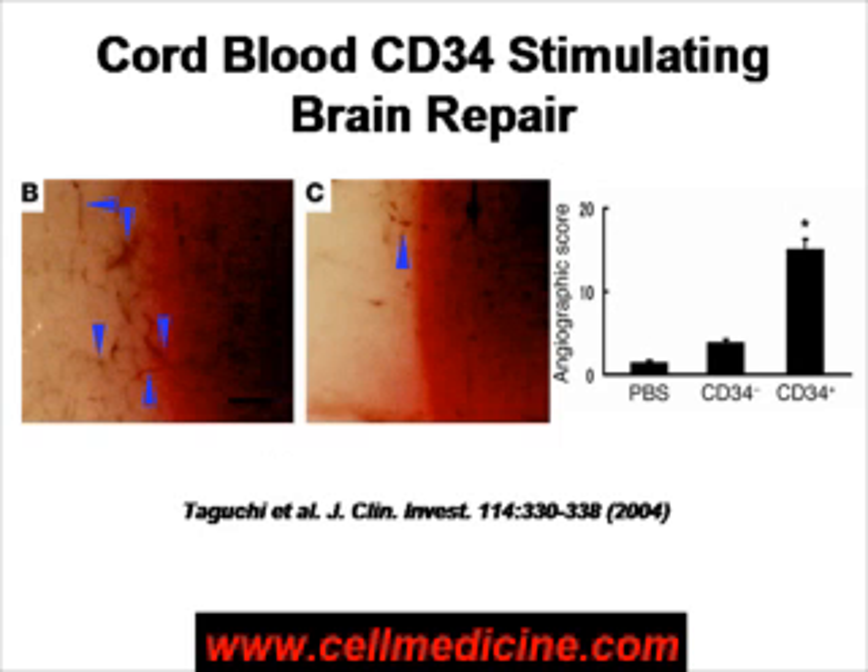Here is an example of making new blood vessels after administration of cord blood CD34 cells. This is an animal model in which a stroke was induced by ligating the artery that feeds the brain — the middle cerebral artery. The animals on the left, where it says B, received CD34 stem cells, and as you can see, there are a lot of new blood vessels where the blue arrows point. Animals on the right received cord blood cells which are not stem cells, and as you can see, there are not a lot of new blood vessels made.